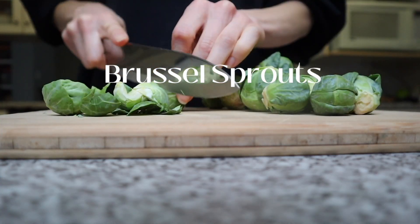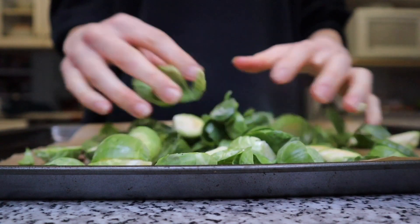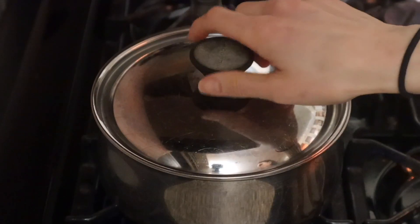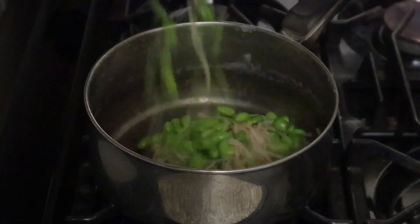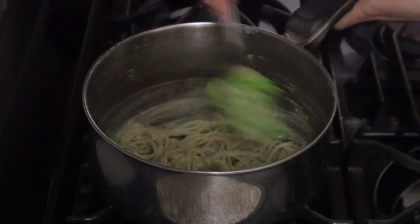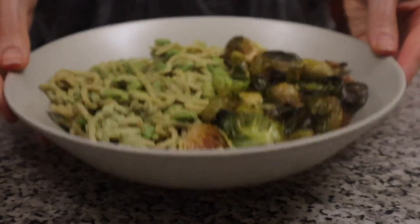For dinner I started by chopping up some brussels sprouts, drizzling those with some coconut oil and salt, giving those a good massage to make sure they were all evenly coated, and then popped them in the oven to roast. While my brussels sprouts were roasting I cooked up some pasta, added some edamame beans in the last few minutes, and stirred in some of the pesto I had made for lunch. I served that all up in a bowl along with my beautifully roasted brussels sprouts and that was my dinner.